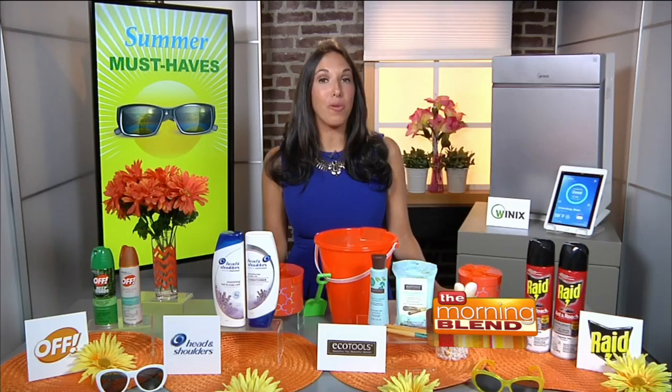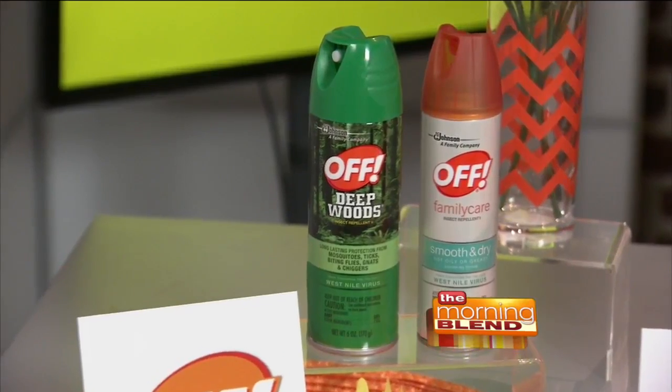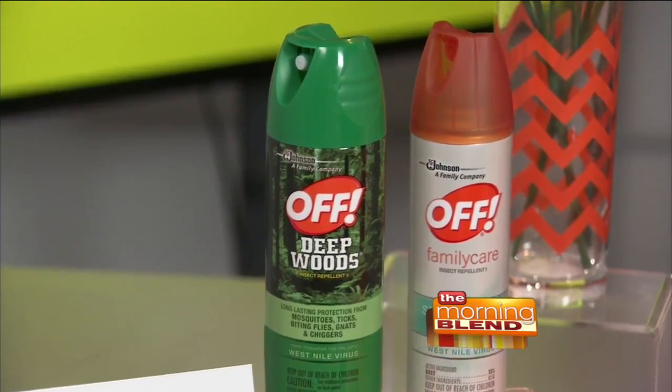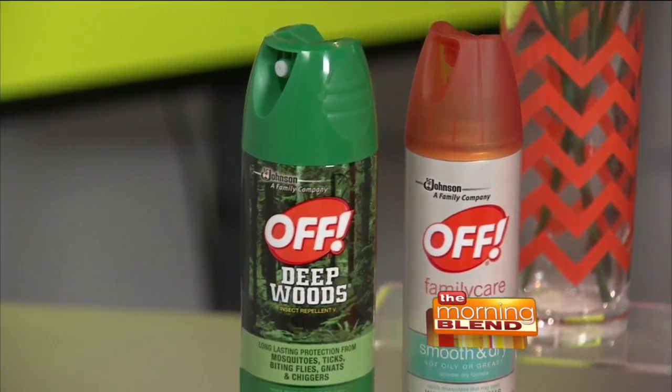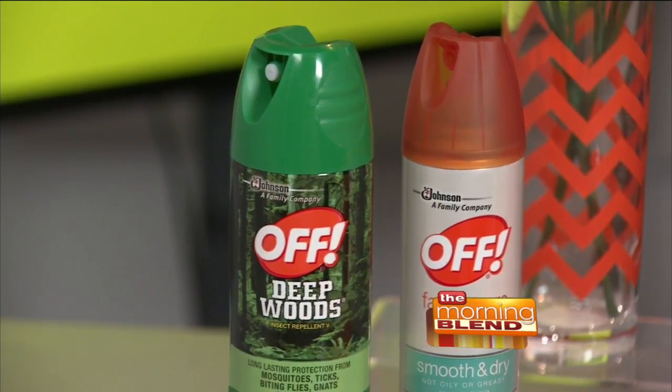Now that it's summer, we're spending a lot more time outside, so we need to protect our skin. I recommend OFF skin-applied personal repellents with DEET or picaridin. They work to protect against mosquitoes that may carry the Zika virus. When these products are applied to exposed body parts and clothing, they help you and your family avoid bites and give you that peace of mind to be outdoors. You can also try wearing lightweight, light-colored fabrics.